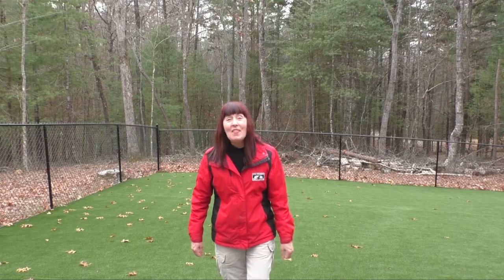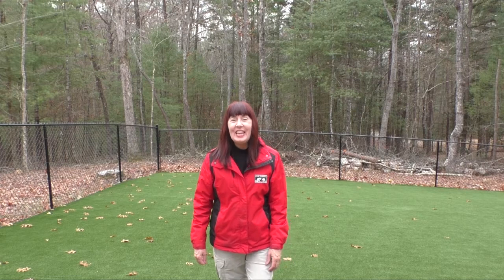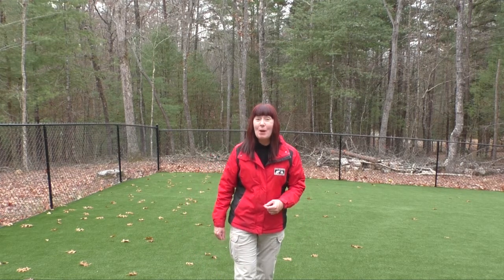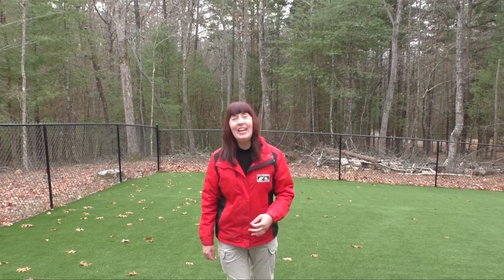Meet Lacey — she's a seven-month-old Aussie Doodle. This is day one of her training. Looking forward to spending two weeks with her and helping her with her manners. Join us.